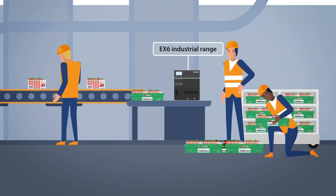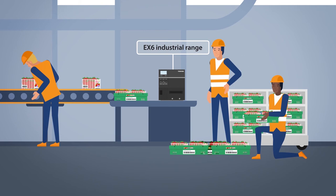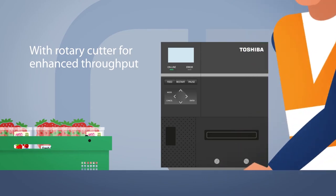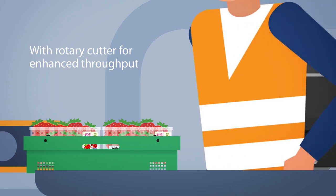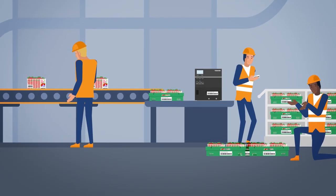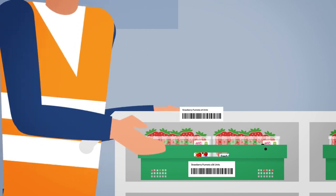Get products around your warehouse faster with our robust, reliable and high-performance industrial printers. Its rotary cutter means labels are produced efficiently and at speed, ready to slot into the front of your tote trolley and send your items to their next stop.